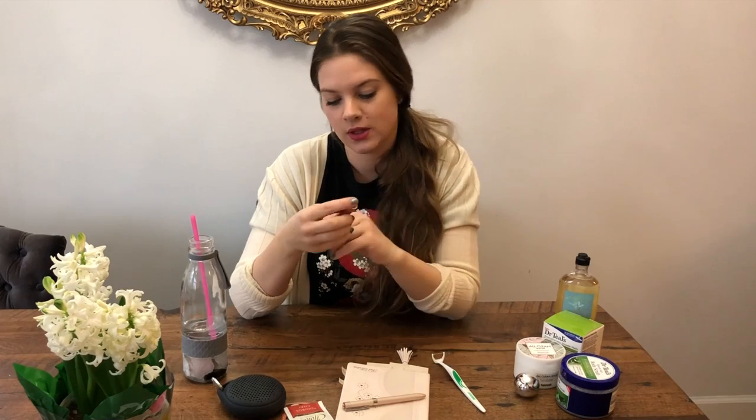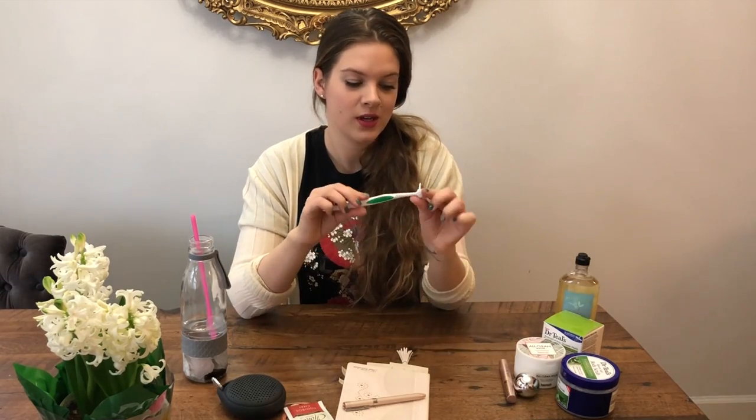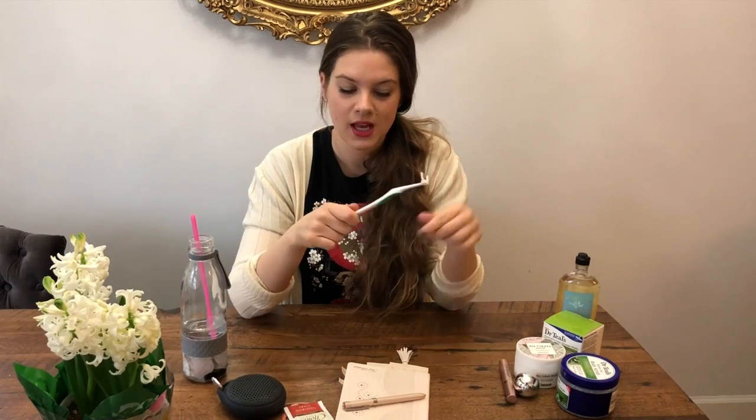I've probably talked about this a million times — it's L'Oreal Voluminous Lash Paradise mascara and it makes my lashes look amazing. No other mascara is as good as this one. And the last one — very glamorous — it's a Listerine flosser.